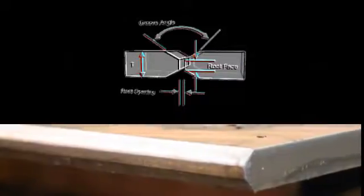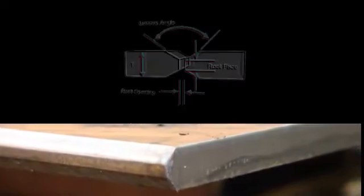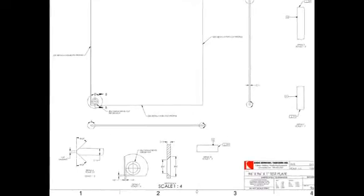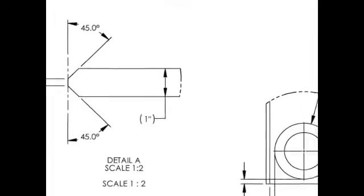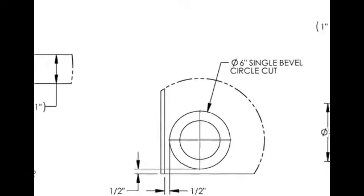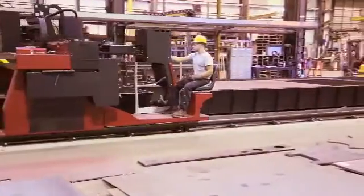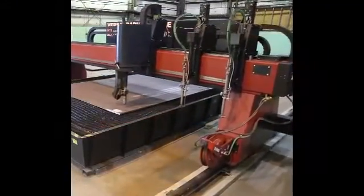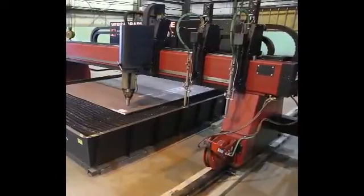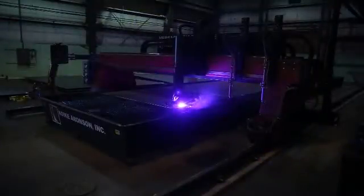Various weld preparation bevels can be done including X, Y, V, and K type. This part has a K beveled edge and a V beveled hole. Special cutting machine software is used to program the CNC machine code for the VersaGraphic Stream with a 3DLT bevel head. The machine cuts the hole first in one pass, and then multiple passes are done on the edge to make the K beveled cut.